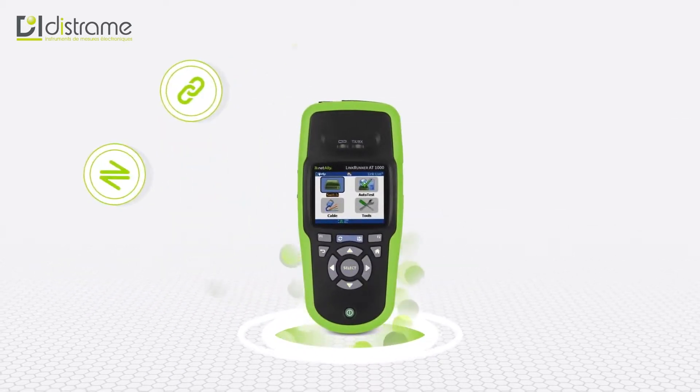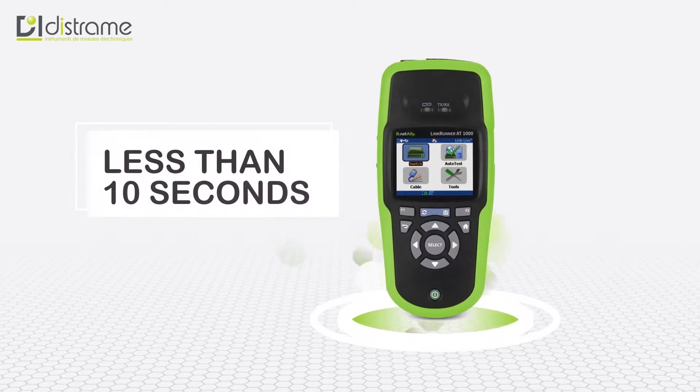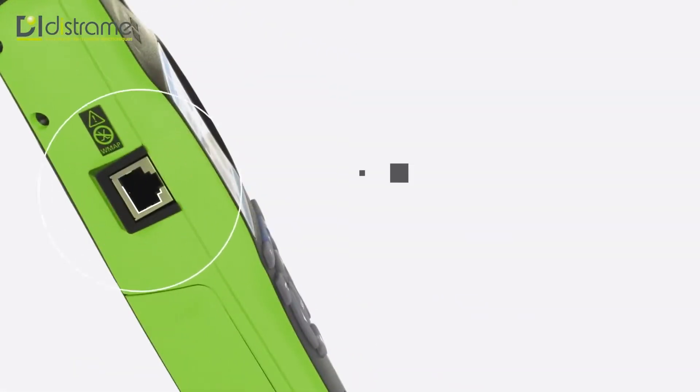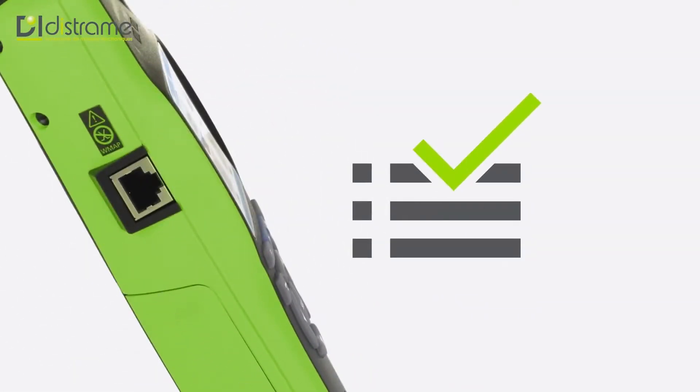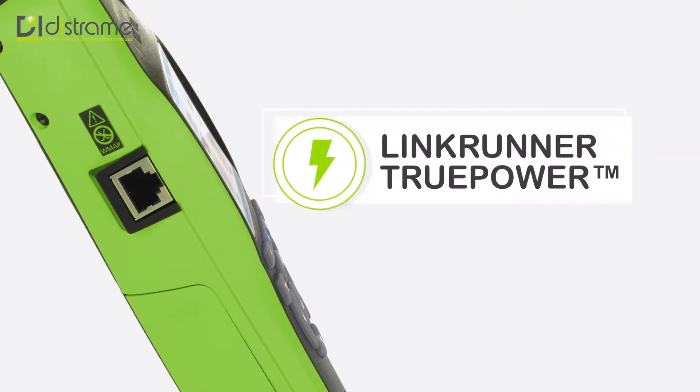With LinkRunner AT, you can review the results of six essential tests, completely verifying an Ethernet port in less than 10 seconds. You get a complete auto test of network connectivity essentials, including power over Ethernet, thanks to the LinkRunner TruePower feature.